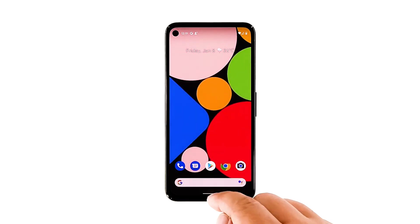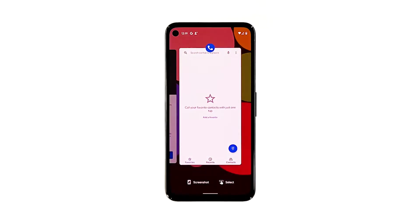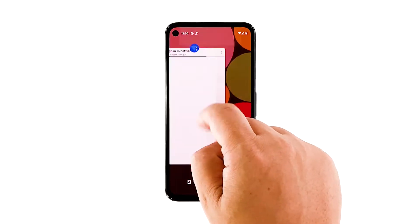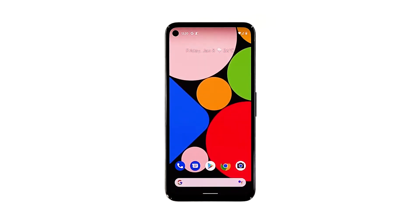To rule this out, swipe up from the bottom of the screen and stop at the middle. This will show you all the apps that are left running. Swipe up on each preview to close them one by one. After closing all of them, try to see if the freezes are gone.